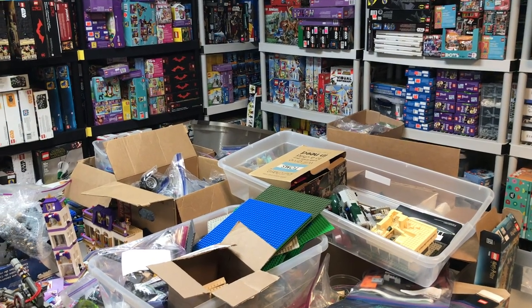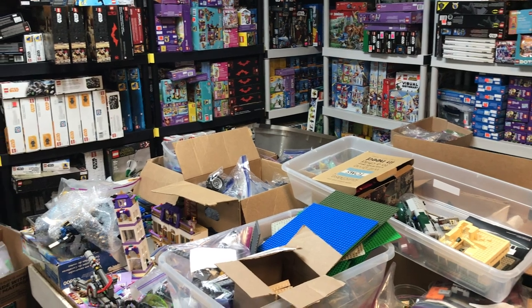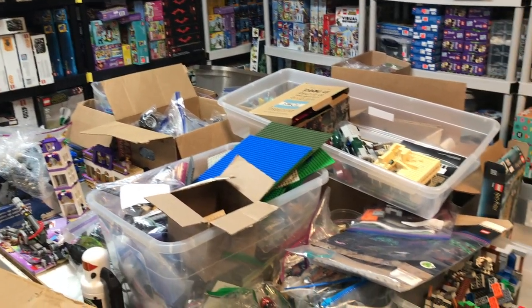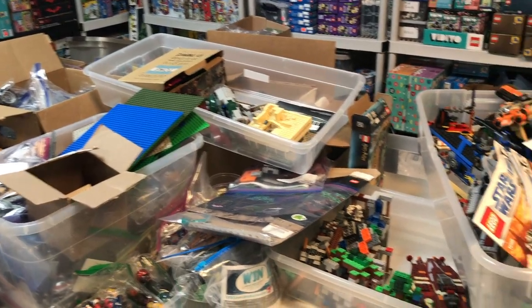Good Monday morning everybody and welcome to another Atlanta Brick Co. haul where we'll be covering everything that we got in over the weekend here back on our processing table.